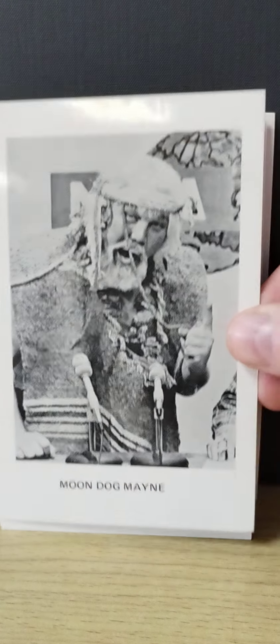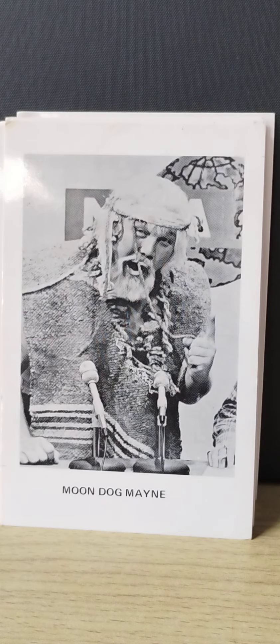Next guy is Moondog Maine. There were a lot of Moondogs over the years — Moondog Rex, Moondog Spot. They were kind of supposed to be like cavemen; they came out in cut-off jeans with ropes for belts. Pretty tough guys.